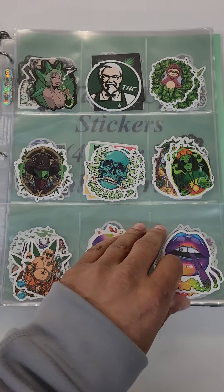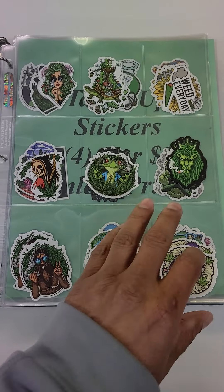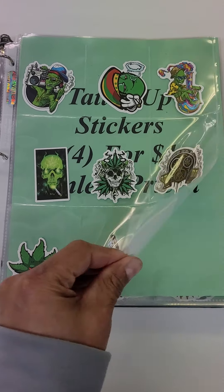These stickers are also four for a dollar. If you go anywhere else these stickers will cost you a dollar a piece. I've been to tons of places and I do not understand why they sell these for a dollar a piece. Four for a dollar is definitely better, so come here and get these deals.